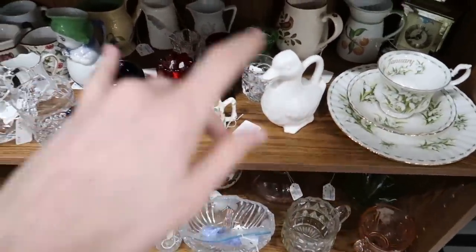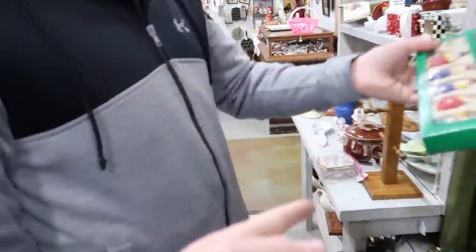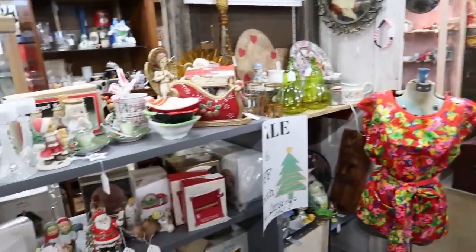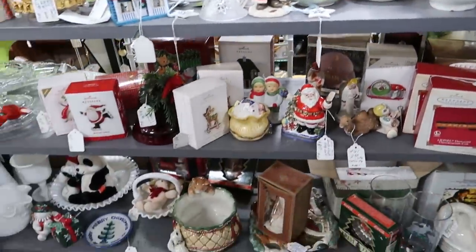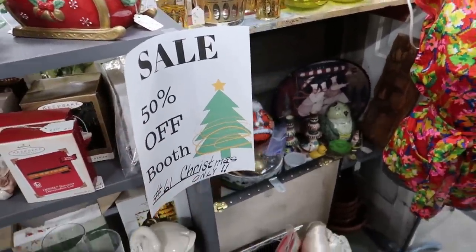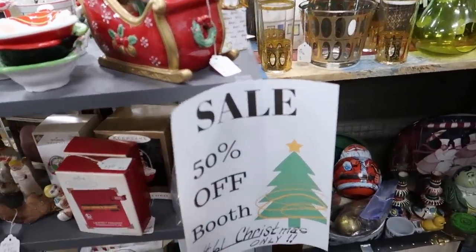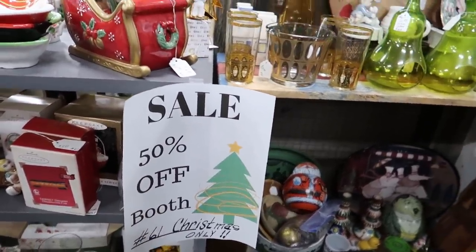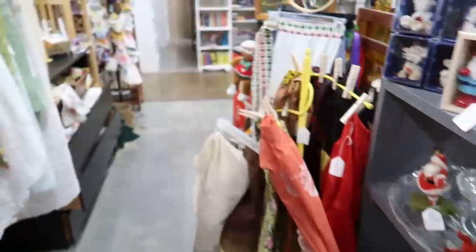What do we see? Anything we like? Do we want everything? Well, we can't have everything, but we can have some things. It turns out the 50% off is just Christmas items, not everything. But you know what, I already said it — I'm going to buy this. I've got to. It's only $4.